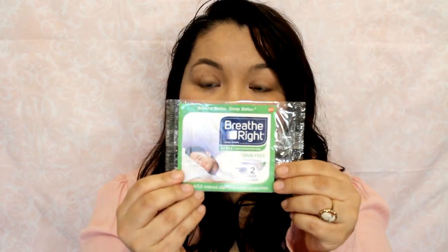Opening this up, you get two free strips that instantly relieve nighttime nasal congestion. At first I thought it was just a coupon for the strips, but they're right here. And then you also get a one dollar off coupon with it.